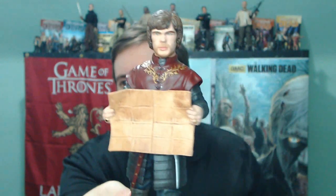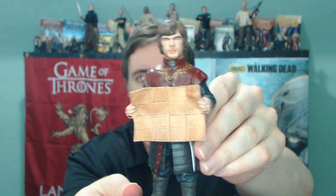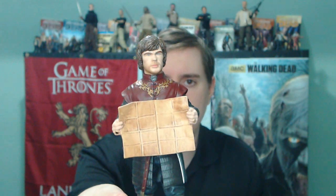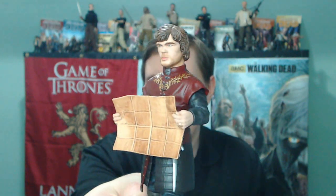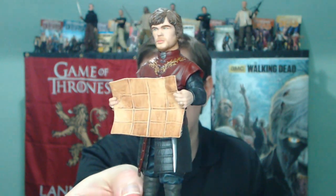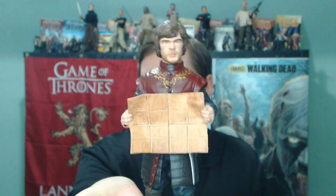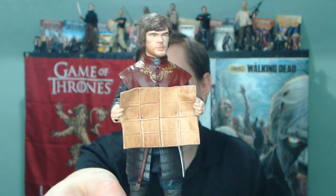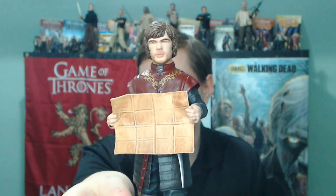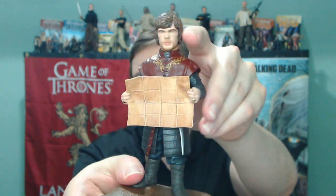No articulation at all anywhere around the figure, so not much to discuss there. In terms of the score, I'm rating it as a statue — a really low-priced statue, not as a figure that has articulation. I'm going to give this one a 7 out of 10. I think the likeness is pretty good, the coloration is good, the clothes are good. The hair could be a little bit lighter, but that's pretty much all I've got to say for this one.